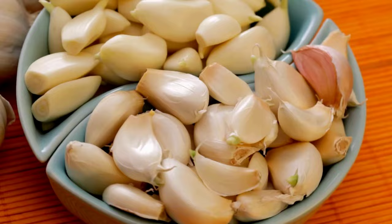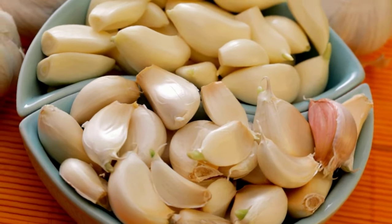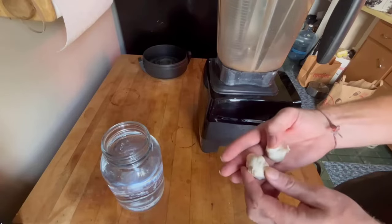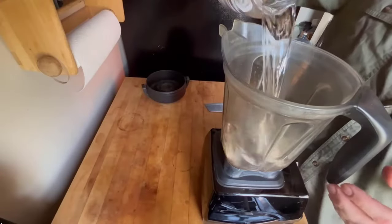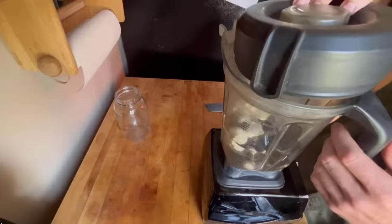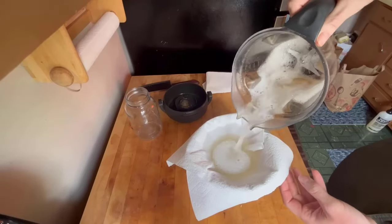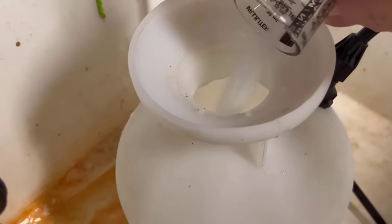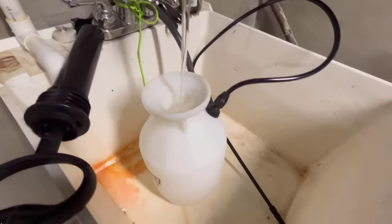Garlic cloves are very effective to repel and kill slugs from your yard due to their bitter taste. Take three to four garlic cloves and grind them very well in a grinder by adding water. Then filter this solution in a bowl and add it in a spray bottle. Then add one tablespoon of caustic soda and some water in it.